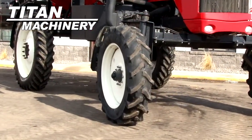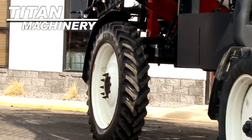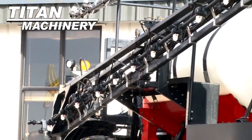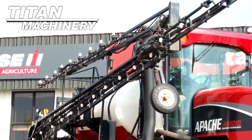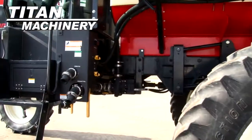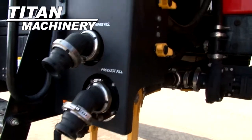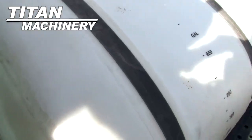Front tires are 380-80 R38s. Rear tires are 380-90 R46s. This unit has 90 foot booms. It features a 1,000 gallon polytank.